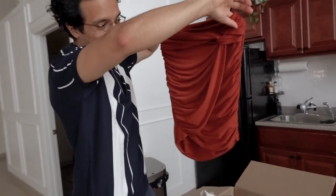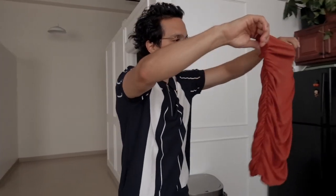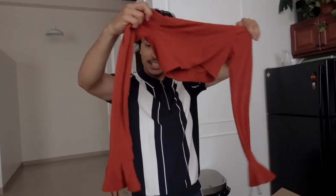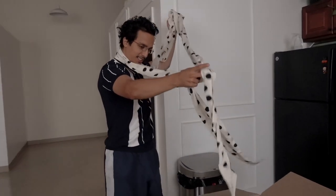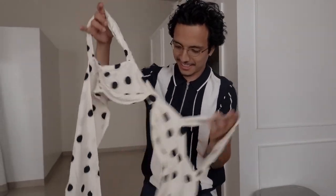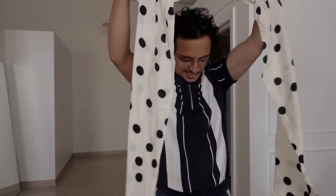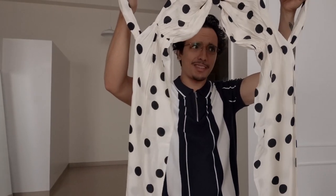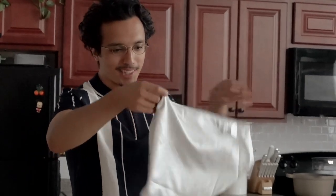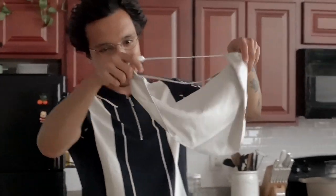Bobby reacting to the clothing: 'It's gonna make your hips look nice, I already know — damn, what is this? Oh I see, it's like this... this is nice. This is a napkin — we're in a napkin. Where's the top?'